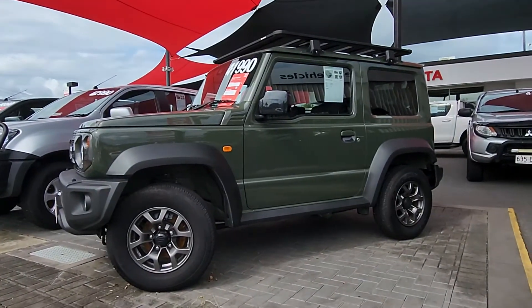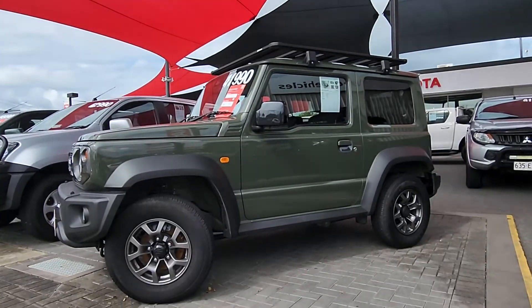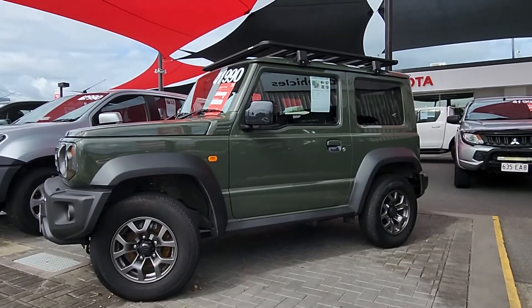Hey Robyn, this is Brayden from Pacific Toyota here in Cairns. Just doing a quick virtual tour as promised on our 2020 Suzuki Jimny GLX sitting here in front of you. Now on sale for only $39,990 drive away — absolute bargain. Can't wait to take you through the car.